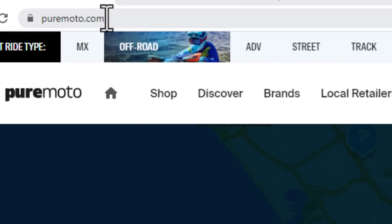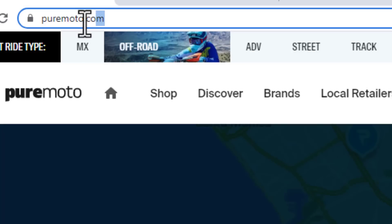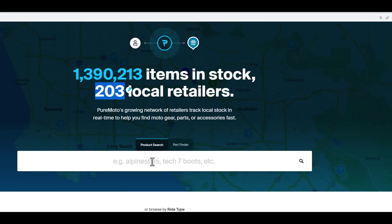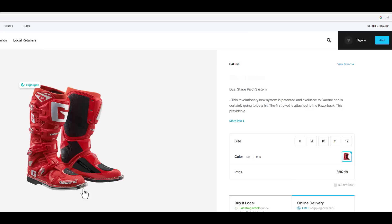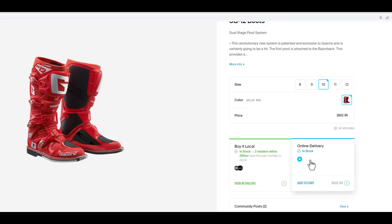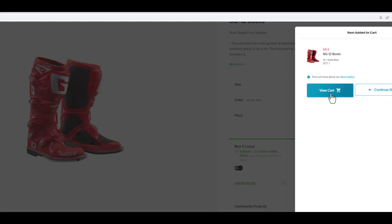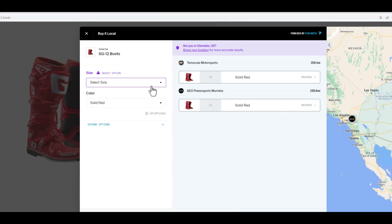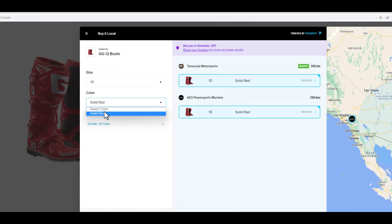We live in a world of instant gratification and that's why I suggest you shop puremoto.com for all your parts, accessories, and products. It's easy — you can search over 1.3 million items in stock and over 203 local retailers. You just search what you want to buy. I need some new boots — I love Gaerne SG-12s. Find out what size and color you want. You can either buy locally or do online delivery. Or if you're feeling antsy, just find the nearest shop that has them, place it on hold, and head that way. Make sure you shop puremoto.com.